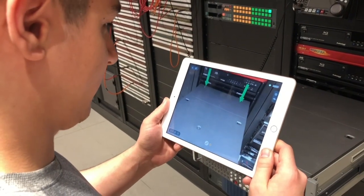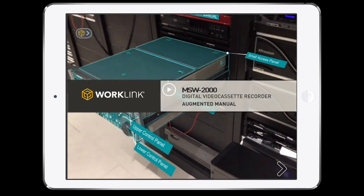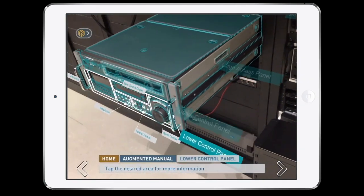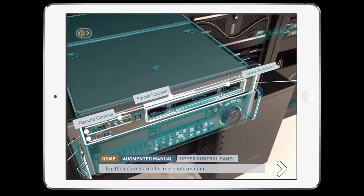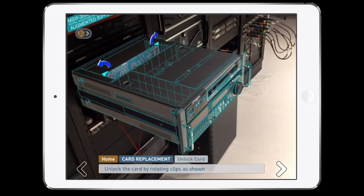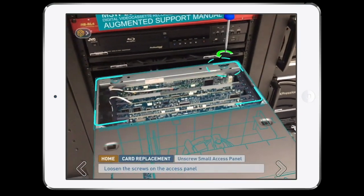Where WorkLink really differentiates, though, is the ability to also load AR work instructions directly into that call. So now this technician sees full 3D renderings overlaid on top of this piece of equipment, giving them absolutely explicit detail on how to perform the task. You can see how effectively simple animations can guide this technician through unfamiliar processes.